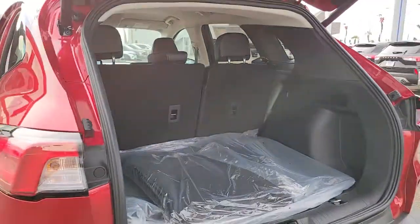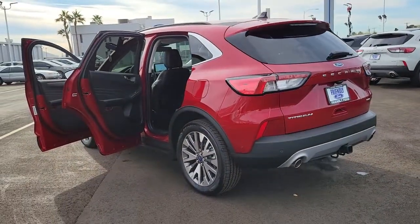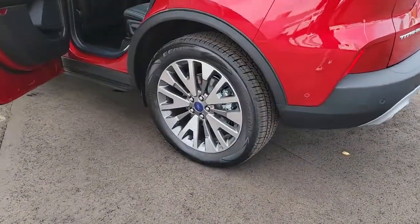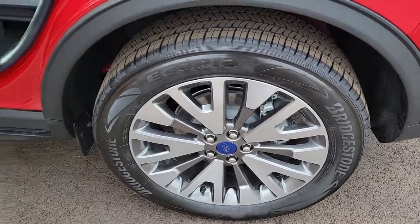These are just some of the great options this vehicle comes with: navigation system, power liftgate, electronic stability control, seat memory, trip computer, bucket seats, power windows, four-wheel disc brakes, power steering.